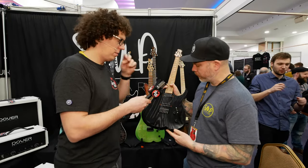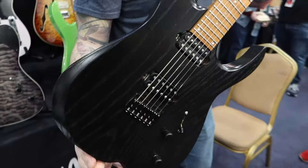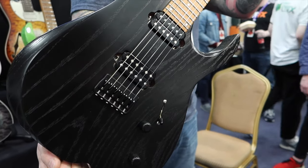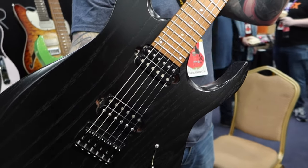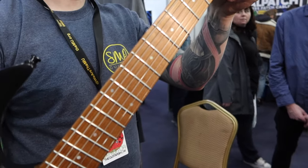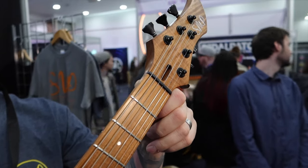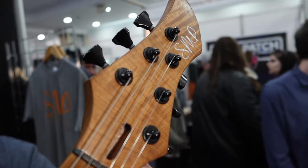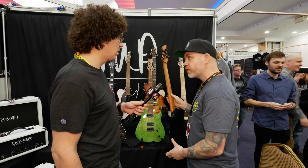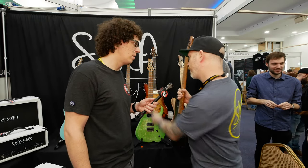So this is the first one that's going to be launched very soon, once I catch up with a couple of guys' orders. It's a one-piece frambash body, black open-pore, Bare Knuckle Boot Camp pickups of your choice, Hipshot bridge, Hipshot locking tuners, a quarter-sawn roasted neck. The choices people will have are: do they want straight dots or offset dots, and neck carve — you know, full C, what's your favourite neck profile?